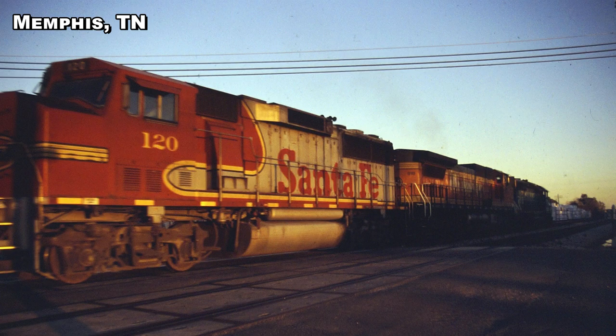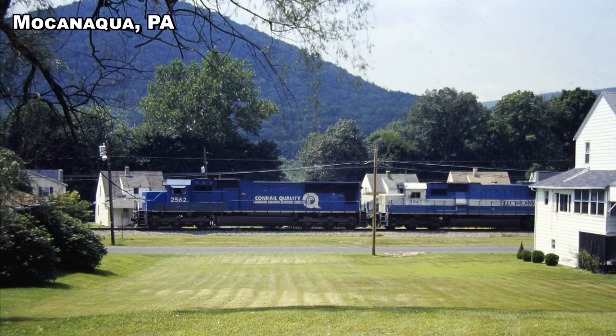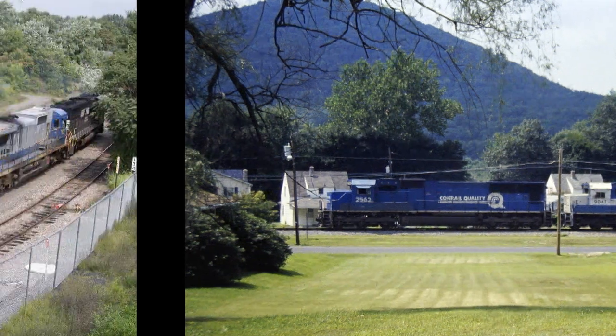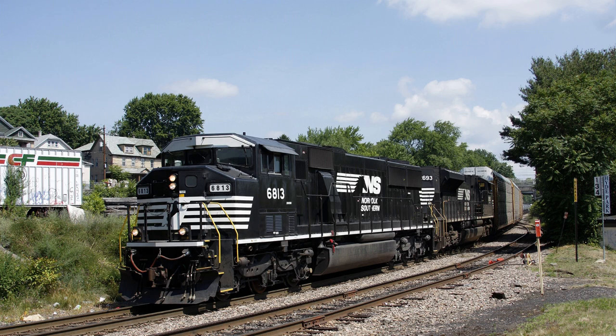Santa Fe also contributed 63 GP60Ms to the huge BNSF merger on New Year's Day, 1997. The BNSF used to run those Oakways all over their system and beyond, and they also bought the three demonstrators that all somehow ended up on CSX. They had 100 SD60Ms, some of which were the Triclops units. 14 were sold to PRLX, and 9 ended up on the NS numbered 6807 through 6815.